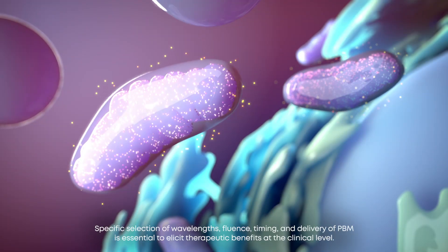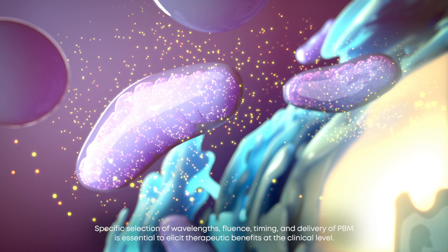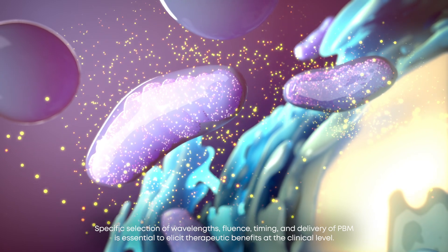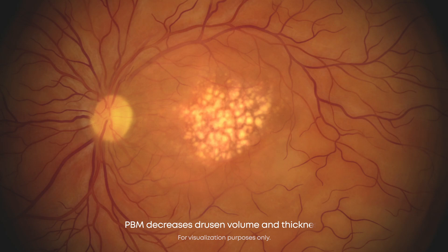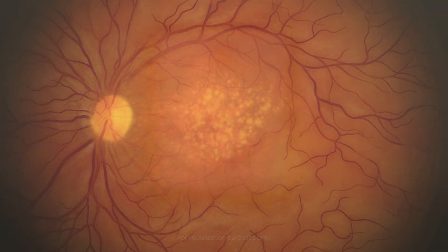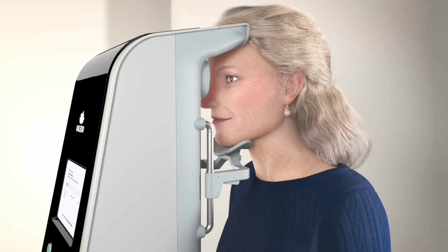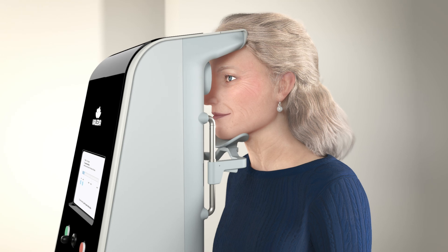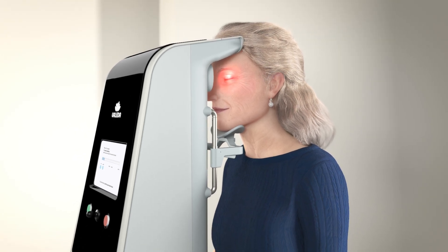Restoring the production of energy and signaling molecules triggers secondary effects that sustain improved cell function. PBM treatment has been shown to reduce drusen volume and thickness and increase visual acuity and contrast sensitivity. Photobiomodulation treatment with the Leda harnesses the power of light to offer a brighter horizon for patients with dry AMD.